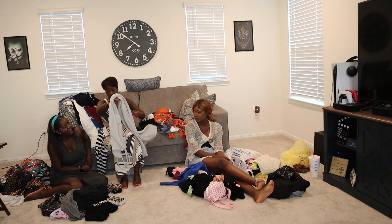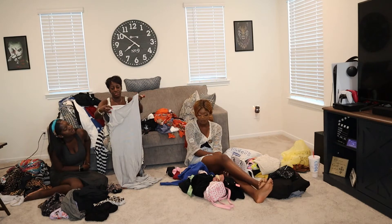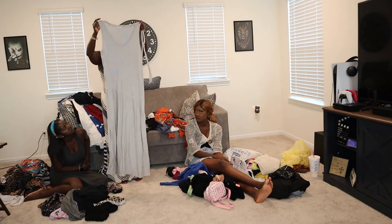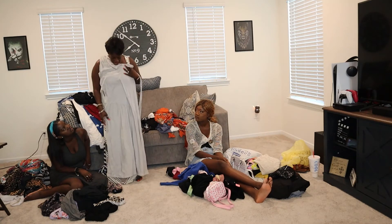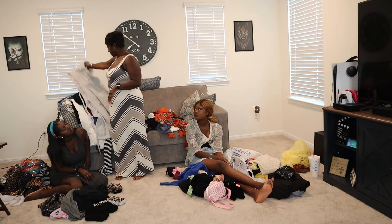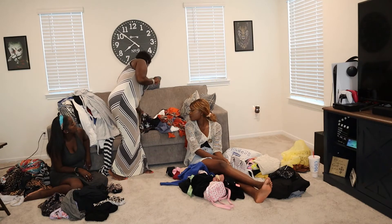I ended up getting this maxi dress again and it has this tie to go around the waist to cinch in a little bit — give me a little something. It's the Lucky Brand. I like that. Then this is another cute dress to wear to work, dinner, or church — I thought it was a really good dress for a dollar twenty-five.